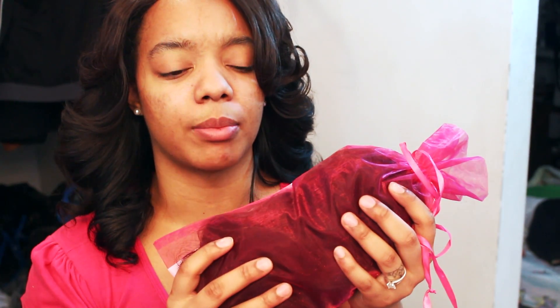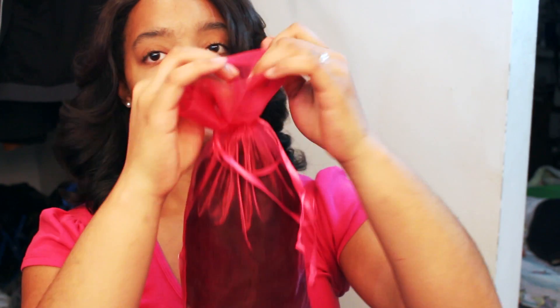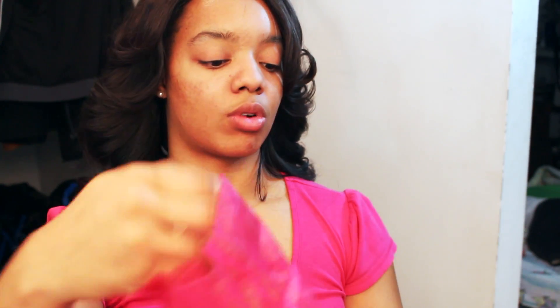I did already open this package — I had to re-record because my lovely son was running through the video making noise and all that. So I already unpacked everything. The hair just came wrapped in some gold paper, and each bundle was wrapped in a plastic bag and then wrapped separately and put into this pink thing. The packaging was really cute and adorable.